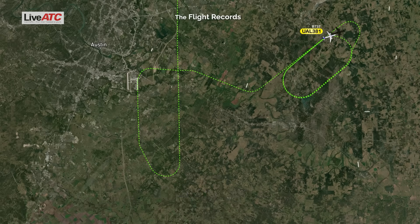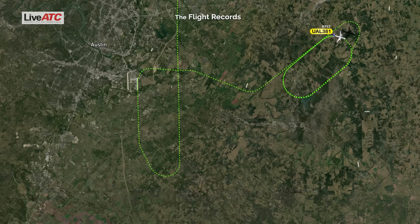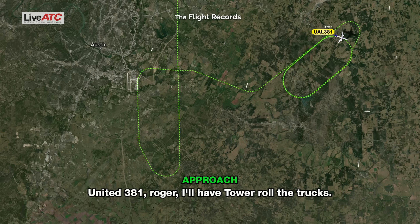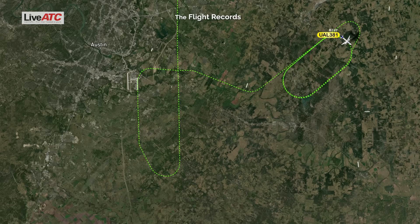Approach, United 381. United 381, go ahead. It looks like we're going to be just a few more minutes. We're going to have to request emergency equipment for that runway. United 381, roger. I'll have Tower roll the trucks. And United 381, when able, state fuel remaining in minutes. United 381 — standby. 135 minutes, United 381.